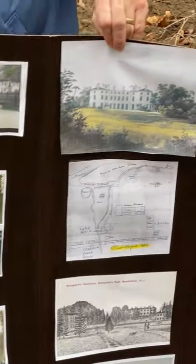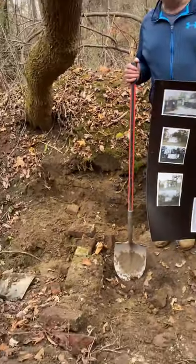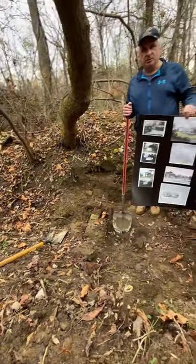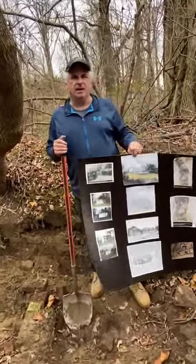As you can see here, we're doing some field work. These are some of the tunnels that connected the various buildings at Point Breeze back in the early 1800s. Joseph Bonaparte, of course, was Napoleon's oldest brother. He was first the king of Naples and then the king of Spain.